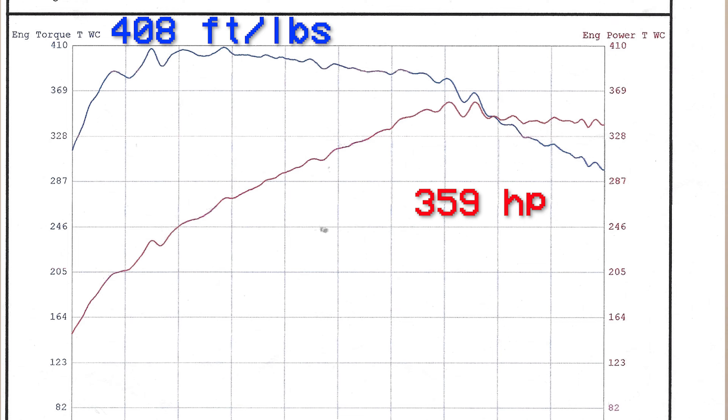Think about those numbers. Then we added the 10% E85 — and this is the final number with our 2020 Ford Explorer stock tune, no modifications: 408 foot pounds of torque and 359 horsepower. So Shell 93 with 10% E85 ethanol was almost 20 horsepower more than Chevron 94 octane. The numbers are not showing in favor of Chevron 94.